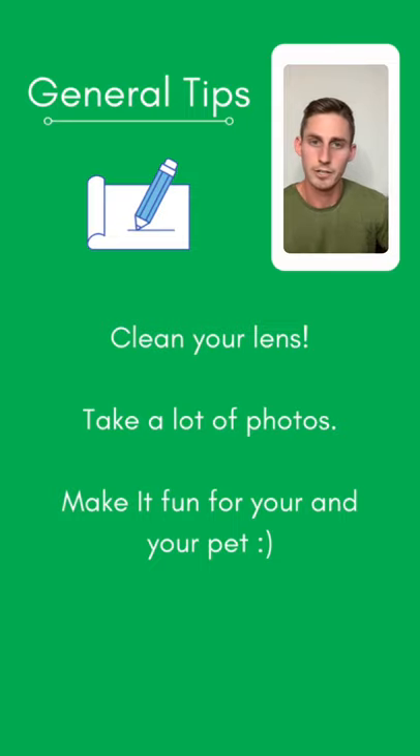Let's start with some general tips for better pet photography. Step one: clean your lens, especially if you're using your cell phone. That phone goes in and out of your pocket all the time, getting wiped on different surfaces, picking up pocket lint or finger smudges. Just take a quick second, give it a quick wipe, and your photos will be a hundred times better just from that.